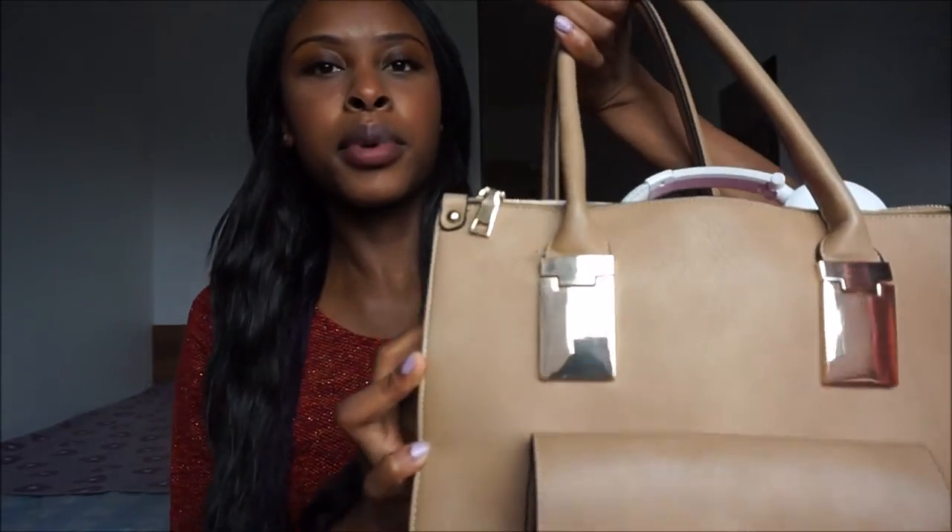As part of my ultimate university guide over on my blog — please do check it out — episode one was all about the basics, including what to take to university and what's in my uni bag. So today I'm going to be showing you guys what I take with me to law school. This is the bag I'm going to be using for today's video.